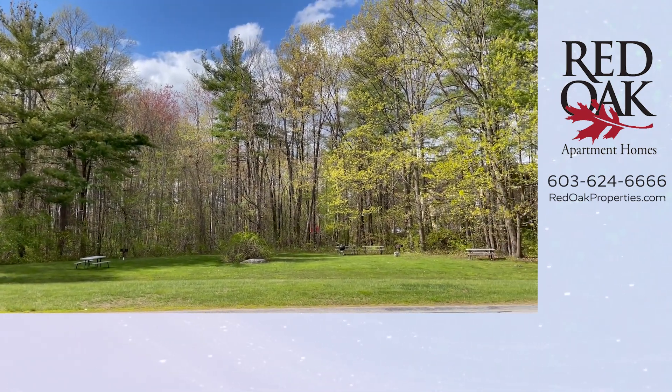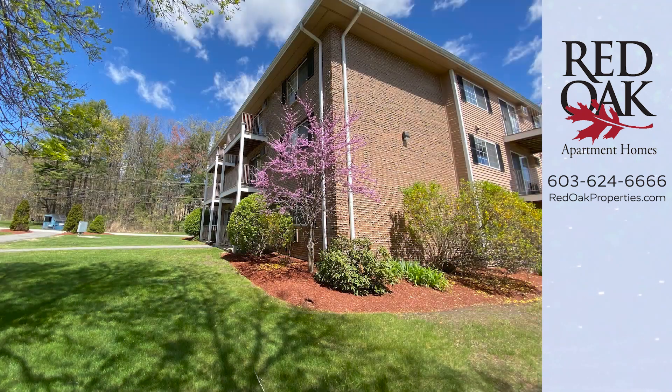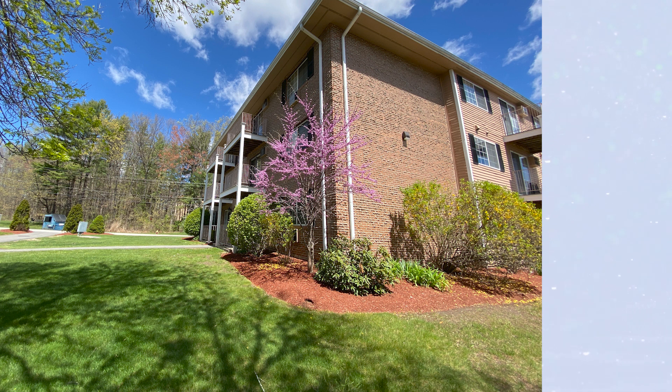If you'd like more information, you can call or text our office, or check out all our availability online at redoakproperties.com. If you click the logo that you see here, you can subscribe to our YouTube channel or click the playlist for more great Red Oak videos. See you next time.